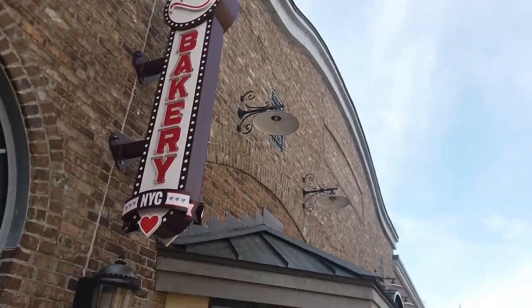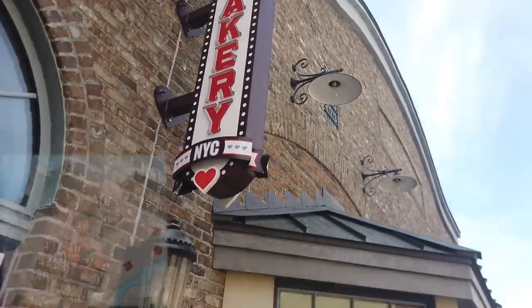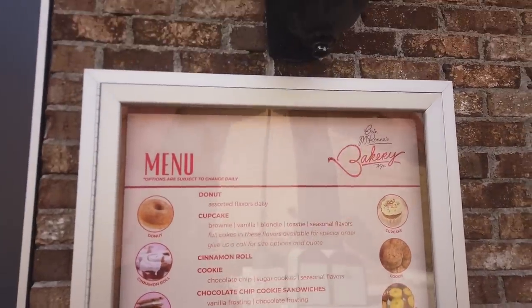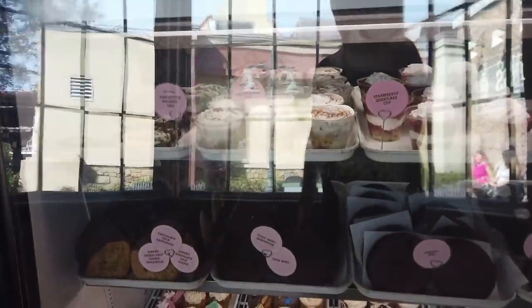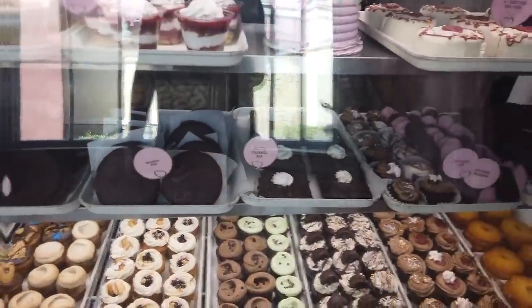And there's Aaron McKenna's Bakery NYC. You can grab your donuts, cinnamon rolls, cookies, crumb cakes, and even custom cakes and wedding cakes available for order. Fun fact: this is always a vegan, always gluten-free bakery. That's their specialty — making sure everything is vegan and everything is gluten-free.